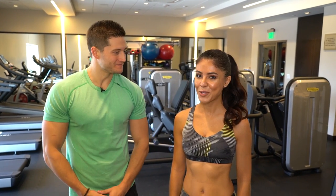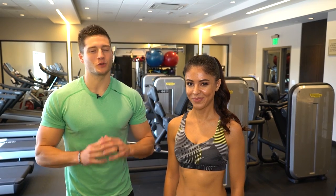What's going on guys? I'm Brendan. I'm Tuba. We're here at the Bicycle Hotel and Casino in their fitness center and we're gonna do a little workout for you guys.